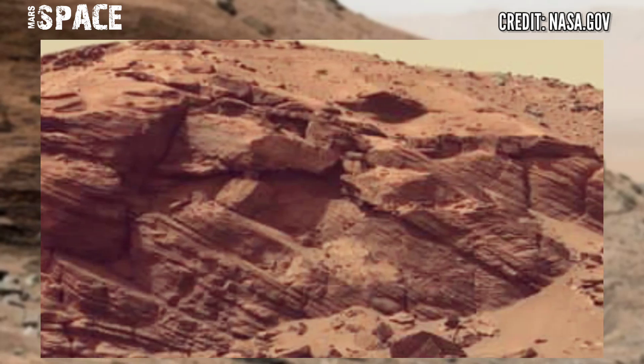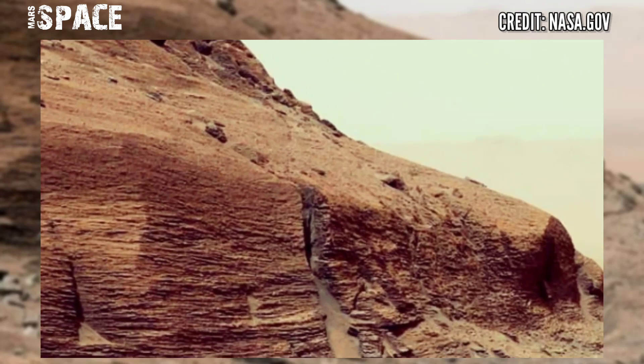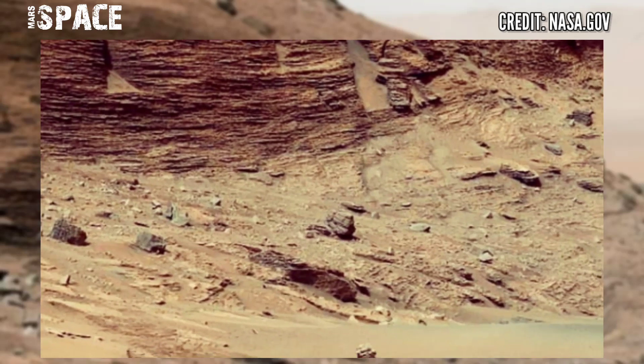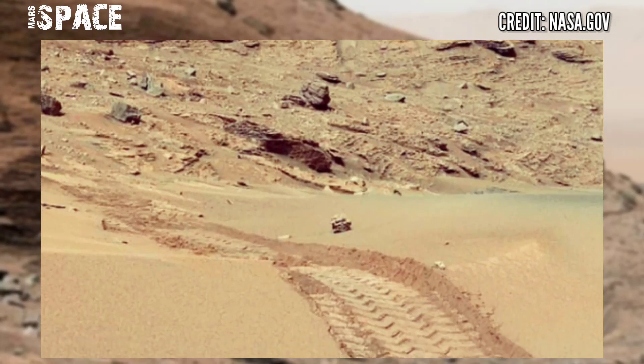NASA's Mars rover released this stunning video footage of the Mars surface, using the Mastcam-Z camera to capture this latest video of Mars. Here are mysterious shapes of hills and a huge amount of bare rocks.